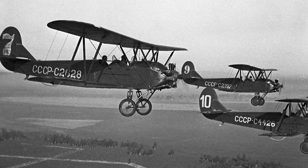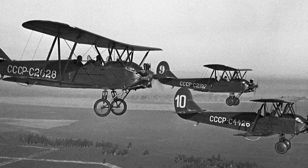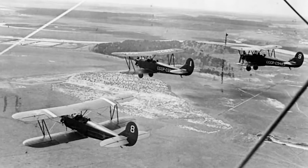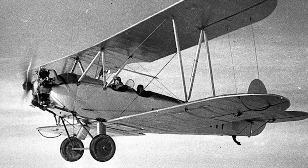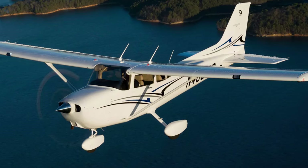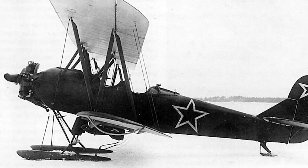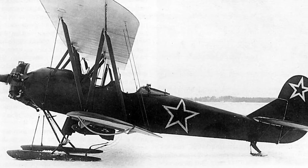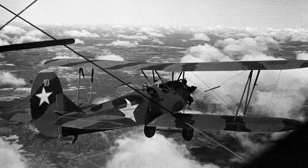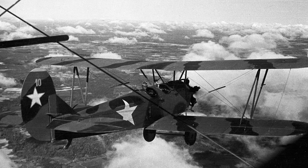Our second entry is another Soviet plane, the Polykarpov PO-2. The PO-2 holds the record for being the most produced biplane in the world, with estimates ranging from 20,000 to 40,000 being built. This range means it could take second place as the world's most produced aircraft, right behind the Cessna 172, but at the very least it ranks in the top ten. The PO-2 was produced from 1928 until as late as 1959, and it saw plenty of action during World War II. It was designated the U-2 for most of the war, but was renamed the PO-2 in 1944 after the death of its designer, Nikolai Polykarpov.